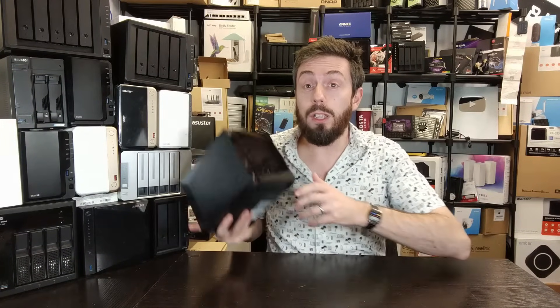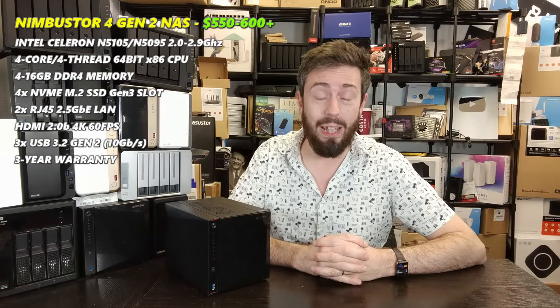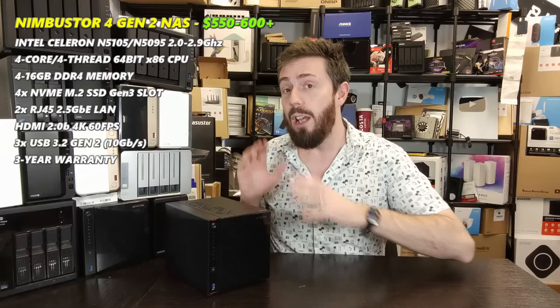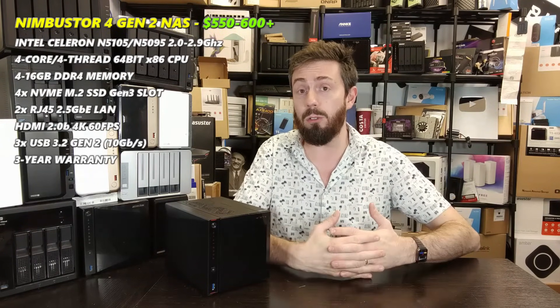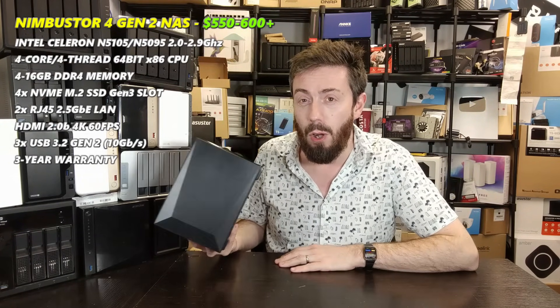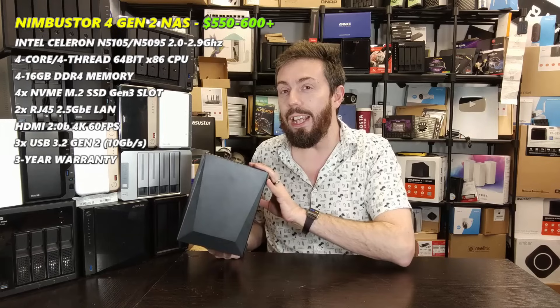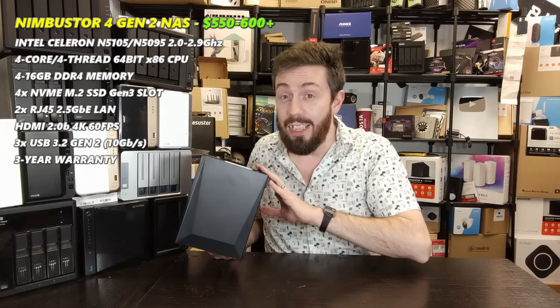The first entry is the Asustor Nimbustor 4 Gen 2 — you didn't see that coming. Asustor has had an absolute standout year in 2023 with their Flashtor series and the Nimbustor Gen 2 series, really pushing the boundaries of what users expect for their money in the turnkey NAS world. This system comes in at £550 to £599 depending on your region, and you are getting so much for your money.